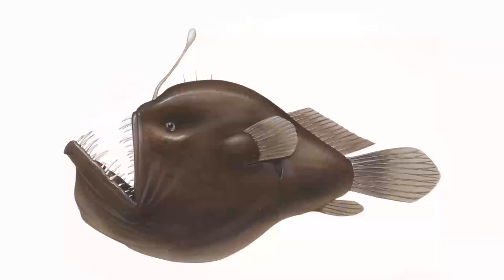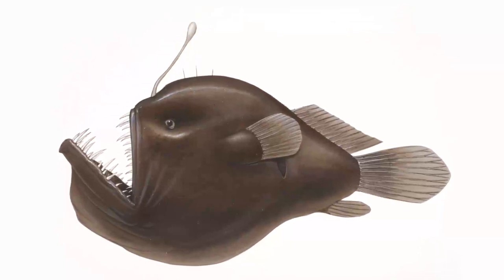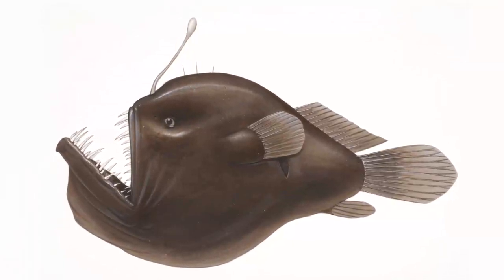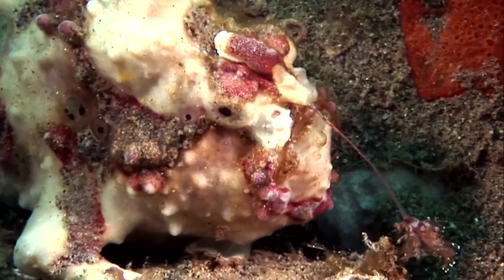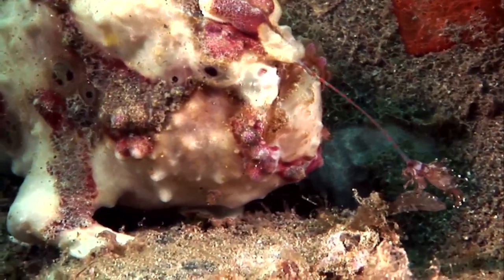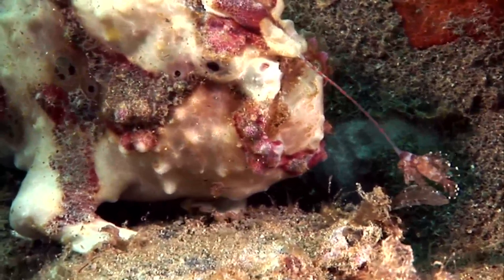Have you ever seen an anglerfish? Look at its sharp, see-through teeth. This piece that comes out over its head is part of its backbone, and the tip of it glows.